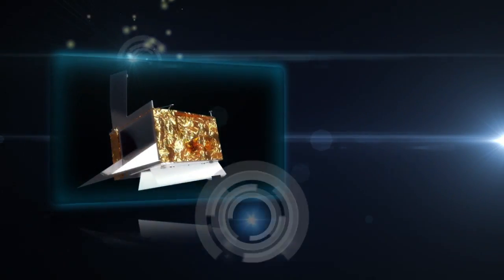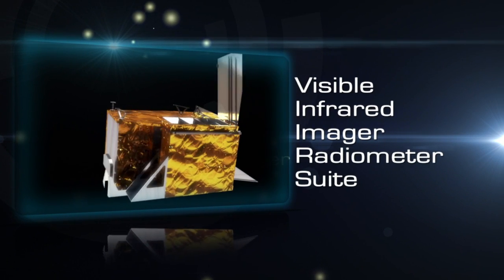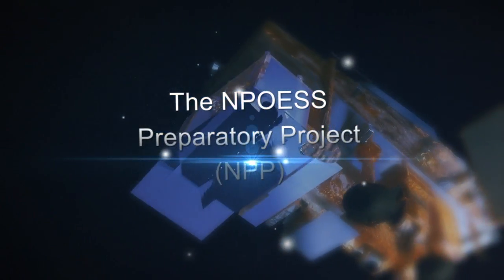Now, NASA is ready to launch a new sensor technology — the Visible Infrared Imager Radiometer Suite, or VIIRS. This sensor will fly on NASA's next-generation Earth-monitoring satellite, the NPP Preparatory Project, or NPP.